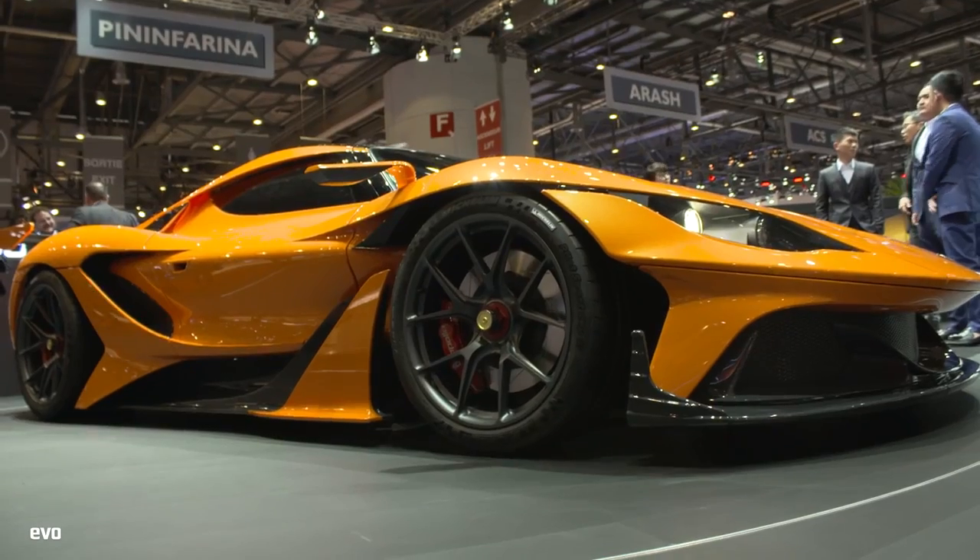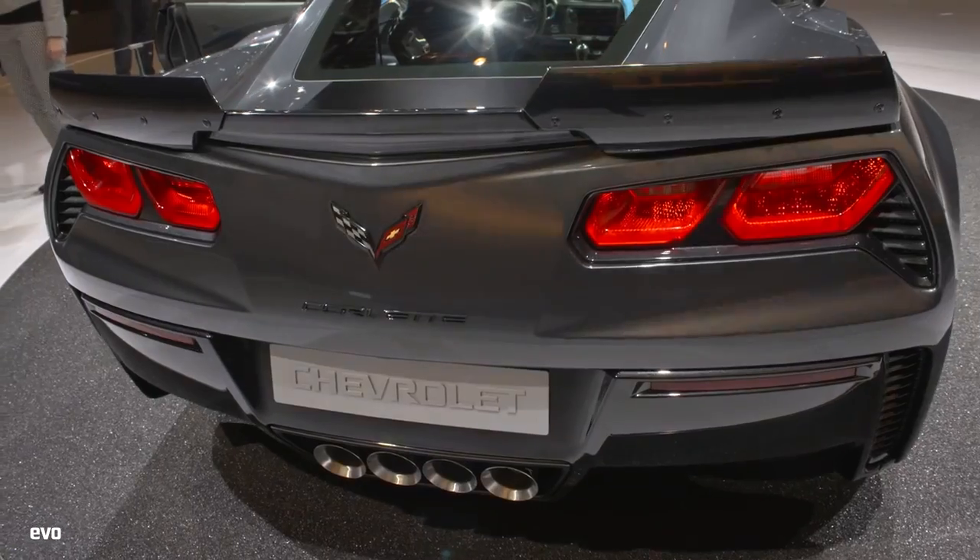Welcome to our roundup video of the Geneva Motor Show. This is all the weird and wonderful stuff, and stuff we just didn't have time for in a separate video.